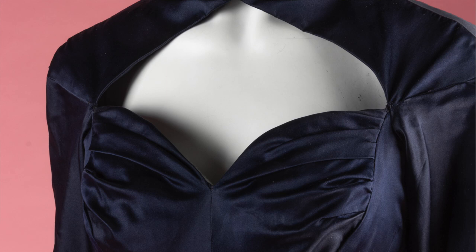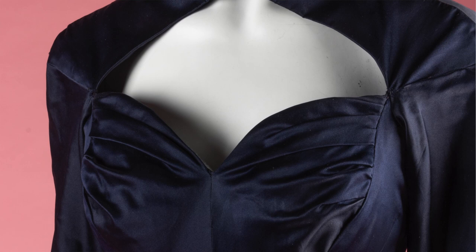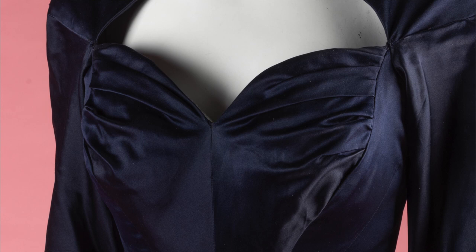Now we move on to the curved lines over the bust — the placement of the seams and the gathering. The placement of the seam outlines the outside of the bust, keeping it smooth, while the gathers are strategically placed, in James's words, to enhance the body.